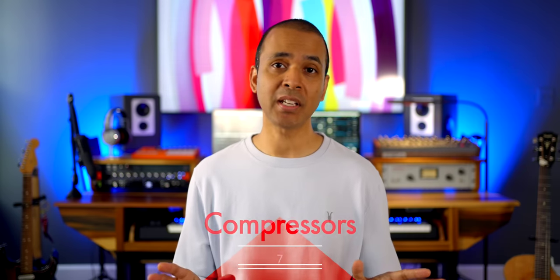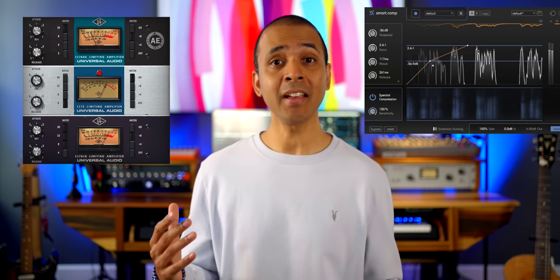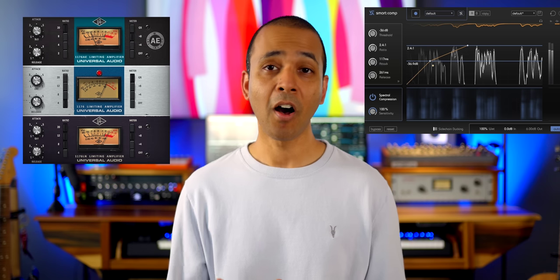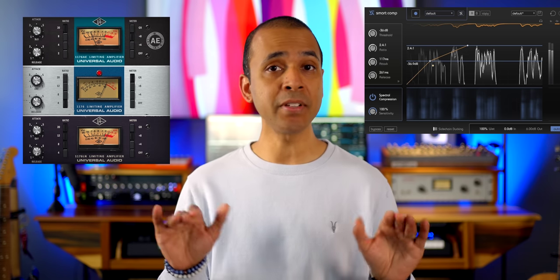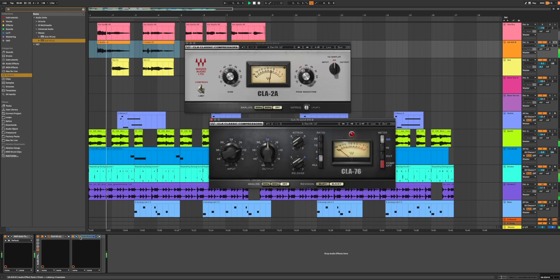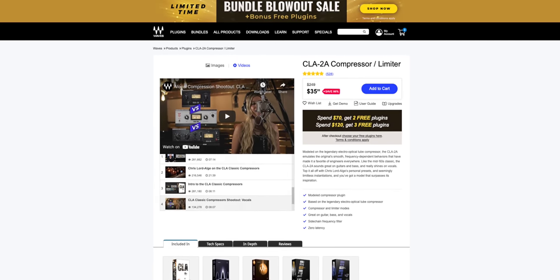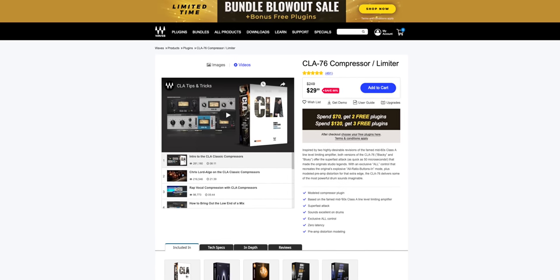Things get super interesting when you delve into compressor plugins. There are some compressors that add a unique style of compression, and some use AI to help you compress optimally. All compressors help you get an even volume from the sounds you add to your tracks. If you want a combo compressor that the pros use in studios, consider an LA-2A and 1176 plugin combo. Waves makes the CLA-2A and the CLA-76, which are a great value and sound excellent.